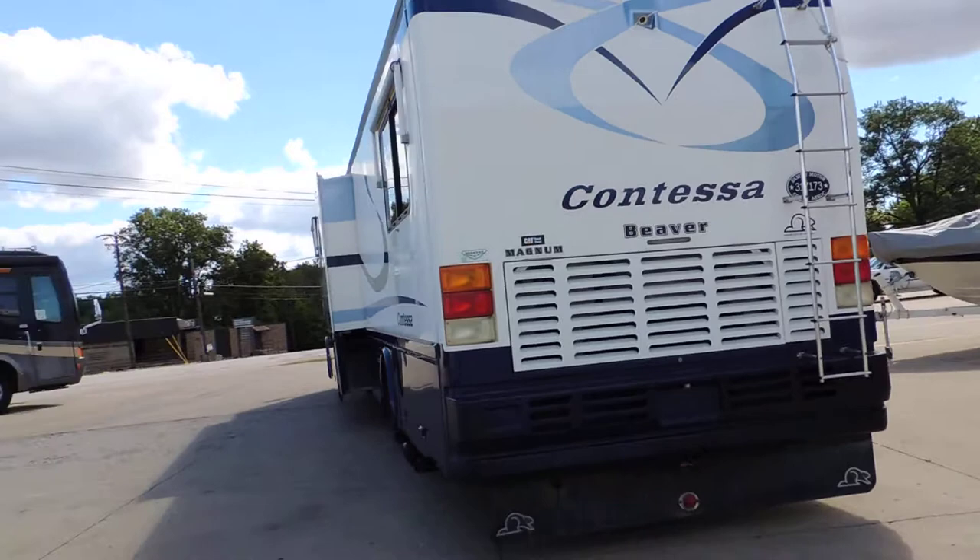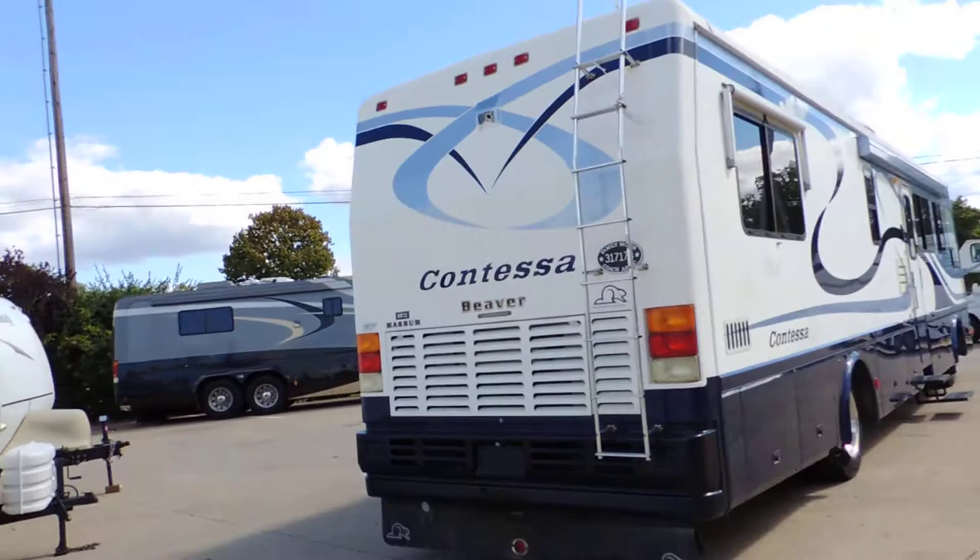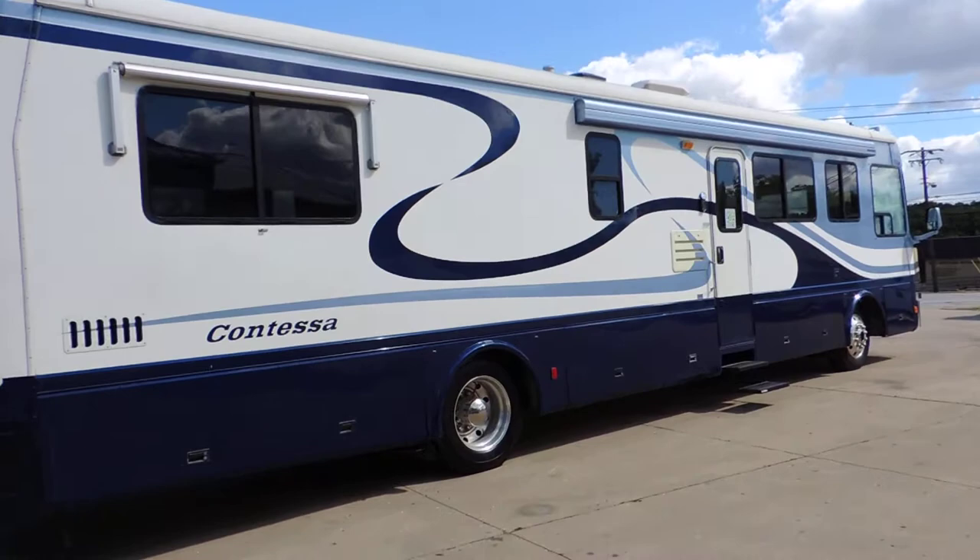The backup camera looks great. It has a rear ladder and rock skirt. Nice smooth sides. It has an electric awning — we just had the awning out and it looks great.